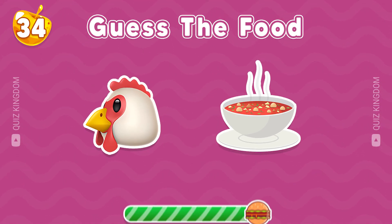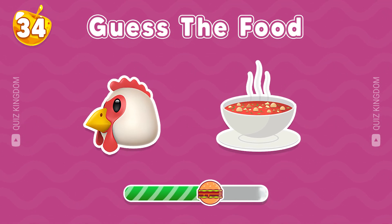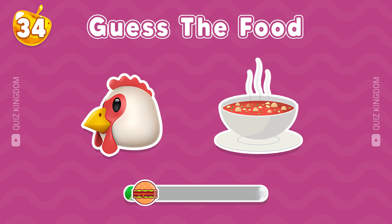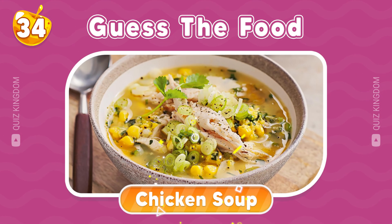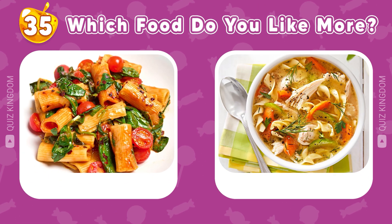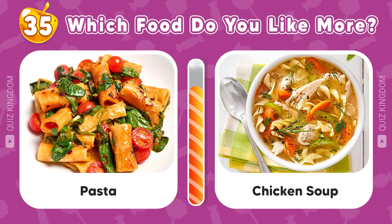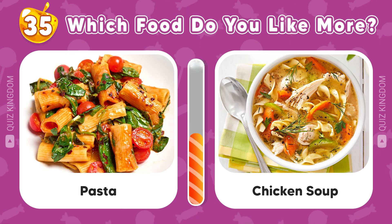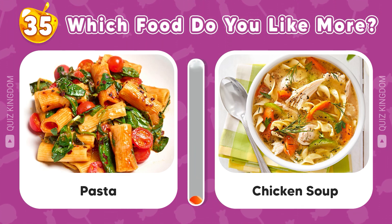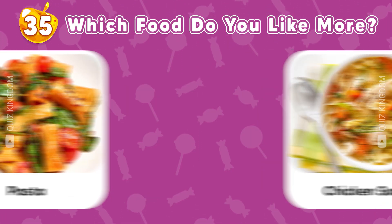Can you recognize this food? Well done, the answer is chicken soup. Pasta versus chicken soup — which food do you like more? Please leave your opinion in the comment section to let us know.